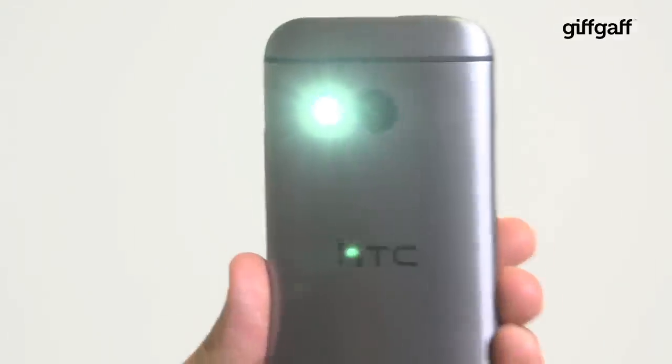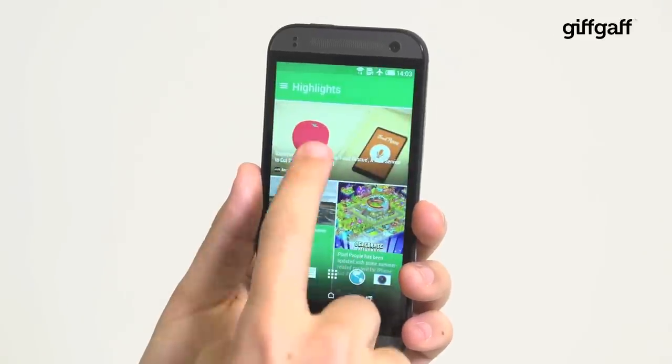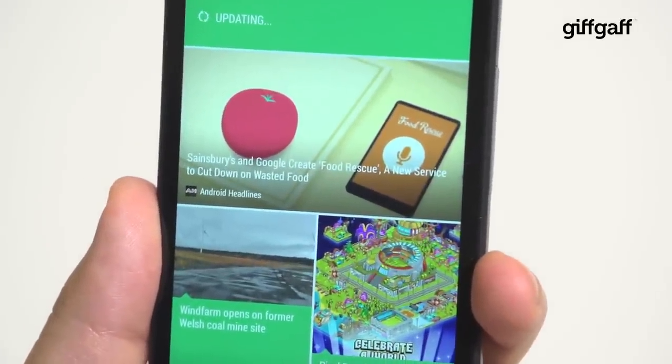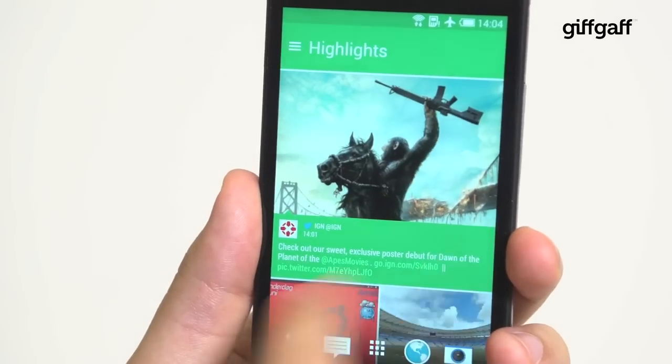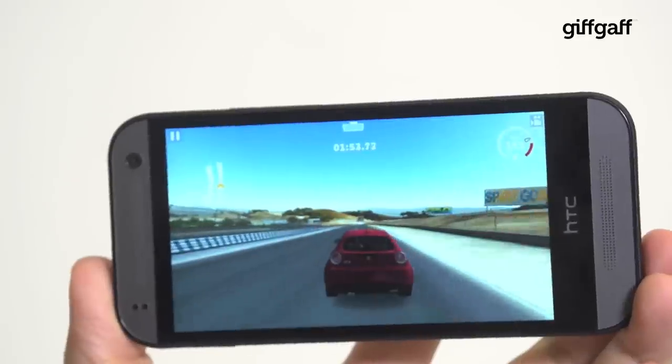There are handy tools like a flashlight and a car mode for driving, and HTC Blink Feed is just a swipe away from your main home screen, offering news, stories and social feeds you care about. Sense 6 also runs impressively smoothly thanks to a quad-core processor, and it can handle the latest 3D games with aplomb.